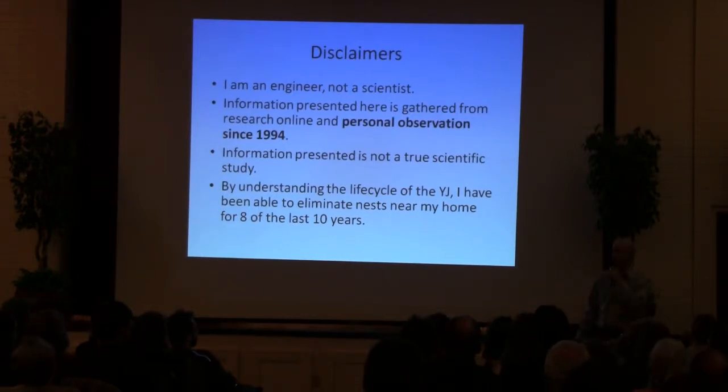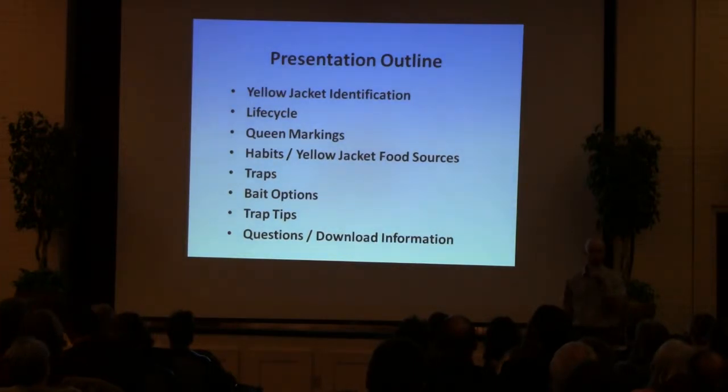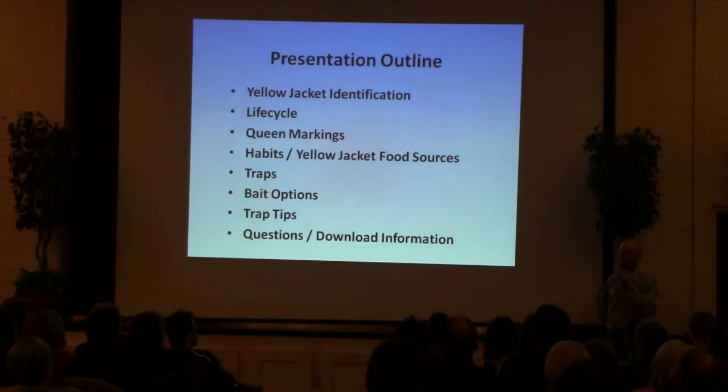And by that I mean we might see three or four Yellowjackets buzzing around at the height of summer. Quick outline of the presentation — a little bit about Yellowjacket identification. This is mostly because I wanted to do this as a standalone presentation that could be distributed. I think most people here can probably identify Yellowjackets fairly well, but for people who might read this later, it's more for their benefit.